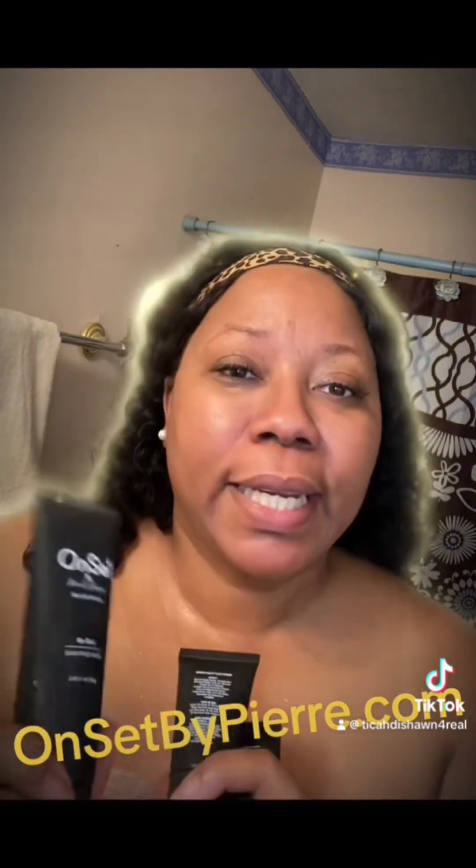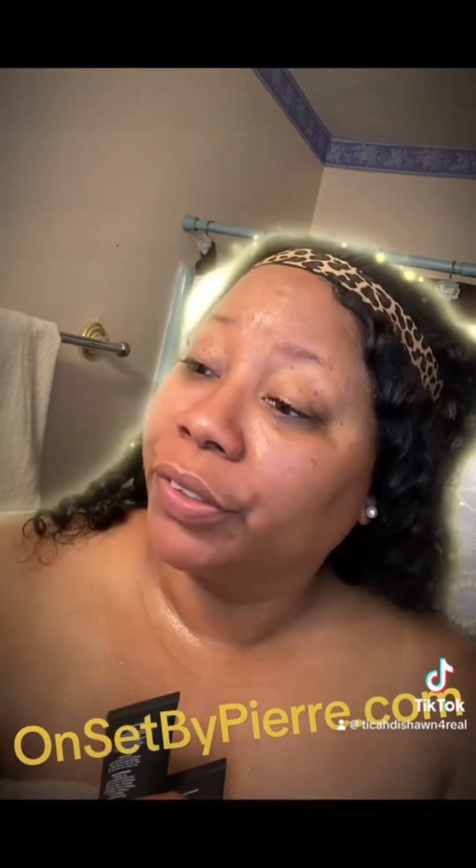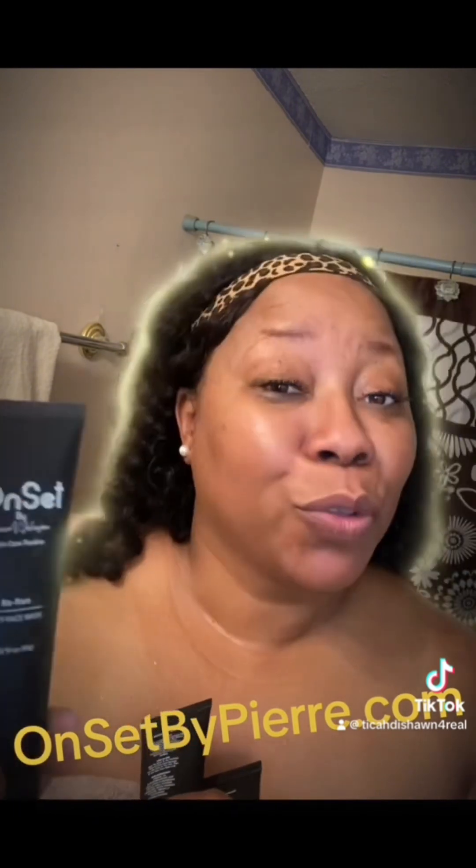Alright, what's good y'all? It's your girl Tinka Deshaun of All Things Ruthless, Home of the Ruthless Addicts. I'm going to try out three today, probably four later on at night time. But I am going to try out three of the products from Onset. The first one is going to be this facial cleanser, which is also called the Rerun. Then I'm going to try the facial exfoliator scrub, which is called Rough Draft.